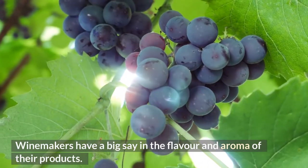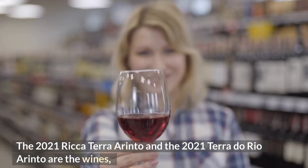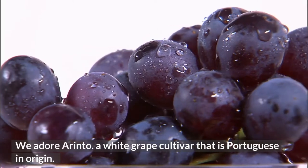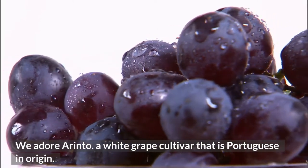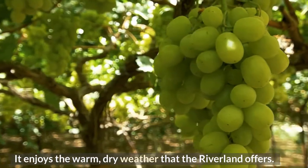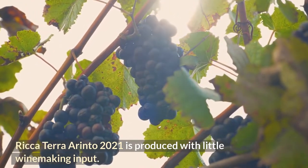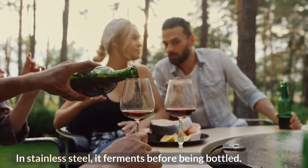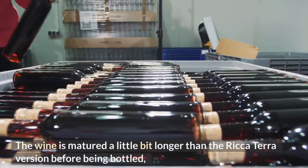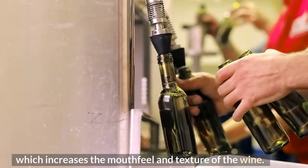Winemakers have a big say in the flavor and aroma of their products. The 2021 Riccaterra Orinto and the 2021 Tera do Rio Orinto are the wines we have chosen to compare winemaking changes. We adore Orinto — a white grape cultivar that is Portuguese in origin, which enjoys the warm, dry weather that the Riverland offers. The Riccaterra Orinto 2021 is produced with little winemaking input, fermenting in stainless steel before being bottled. Old oak barrels are used to ferment the Tera do Rio Orinto, and it is matured a little longer before bottling, which increases the mouthfeel and texture of the wine.